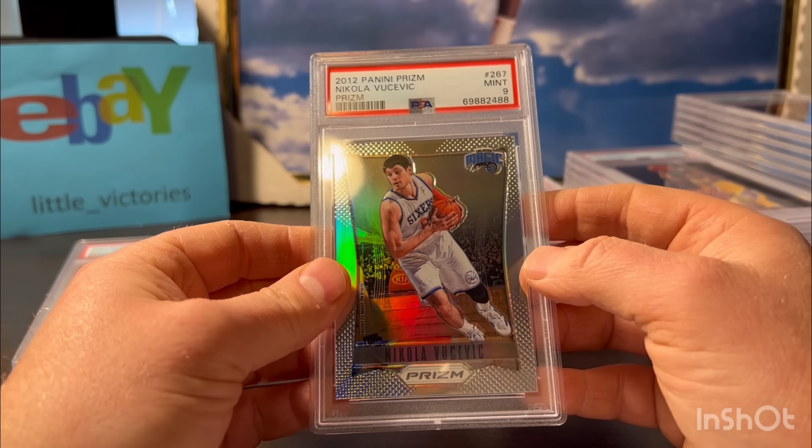This is a 2020 Cole Kmet. He had a pretty decent year for the Bears - like a three or four game stretch where he was getting one or two touchdowns a game. This is a green Pulsar autographed version. Pre-grade was a 10, it looked great, and they gave it a 10.